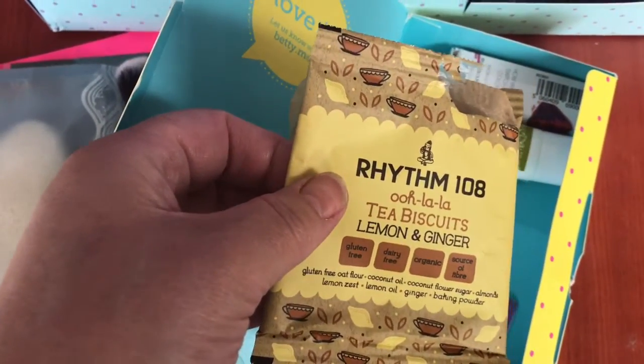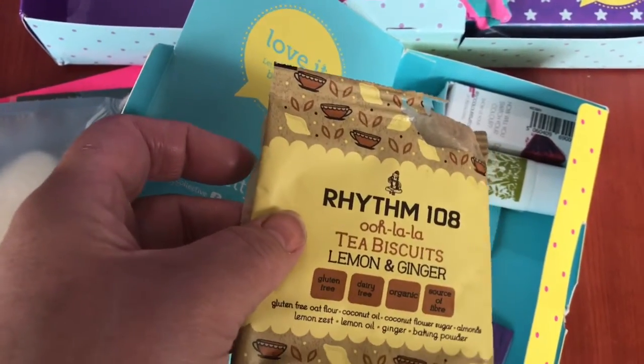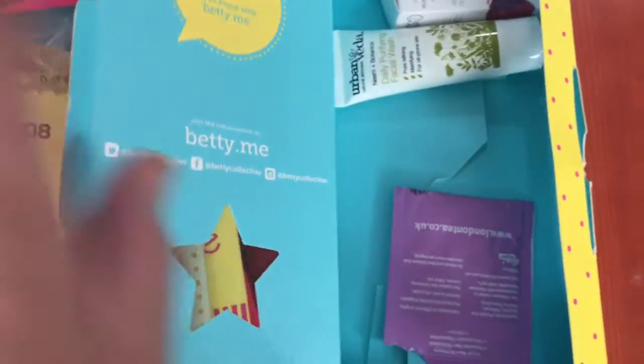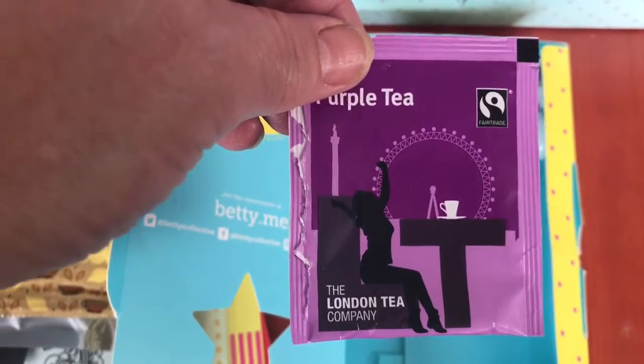Here is a ginger and lemon biscuit — gluten free — and that's very nice, so I'll be having that! And then you've got some tea that is good for cramps. I only got you one sample of that — I'll see what it tastes like later.